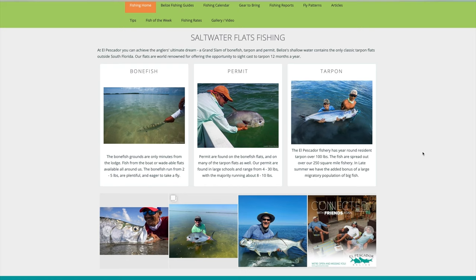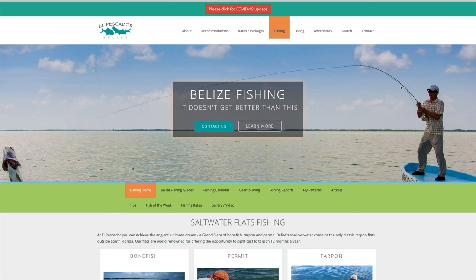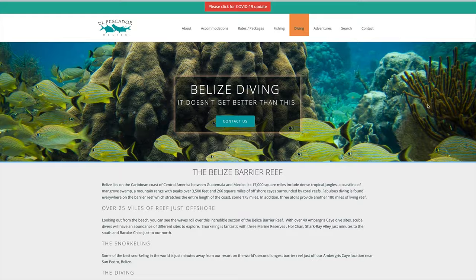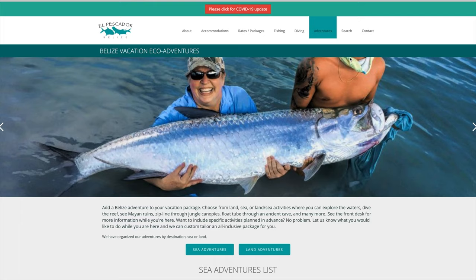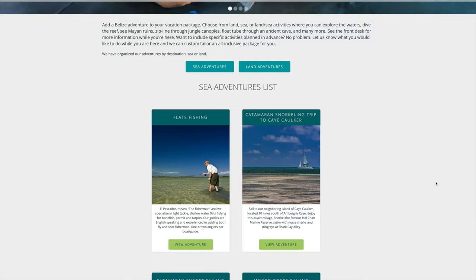El Pescador is obviously known for its saltwater fishing, but there are other things to do if your wife is not interested in fishing — excellent diving, snorkeling, and a whole list of activities available. Make sure you check those out, as they do vary from time to time and are weather permitting as well.